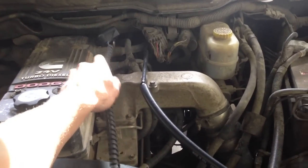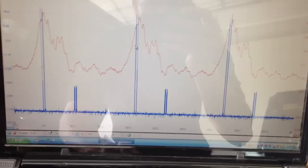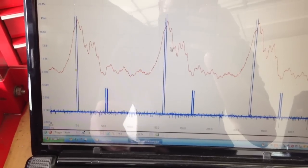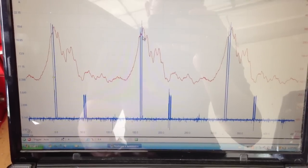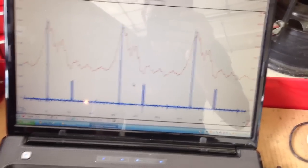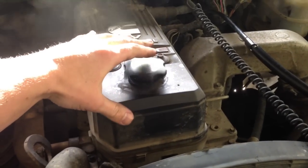We've hooked up to the number six injector as a reference, and we have a pulse sensor into the crankcase through the dipstick tube. The blue trace is number six injector firing, and the red trace is crankcase pressure. We're seeing extreme pressure coming out of number six cylinder entering into the crankcase. And if you want a low-tech way of checking that, pulling the oil filler cap when the engine is running will show you just how much pressure is there.